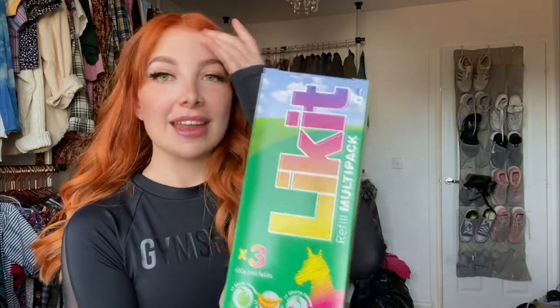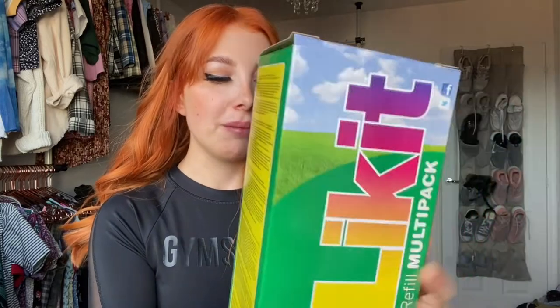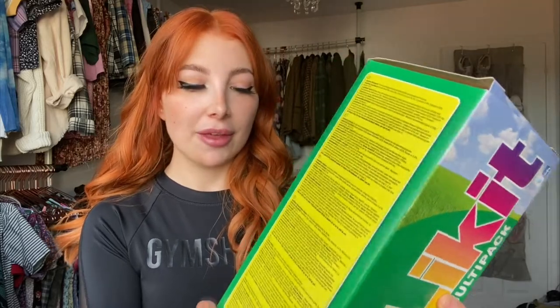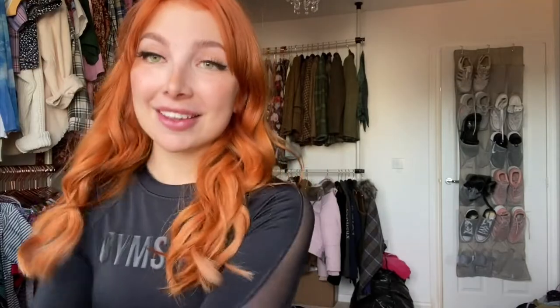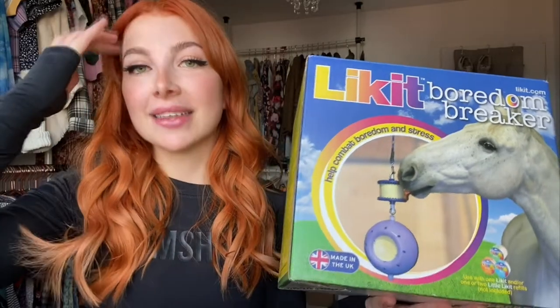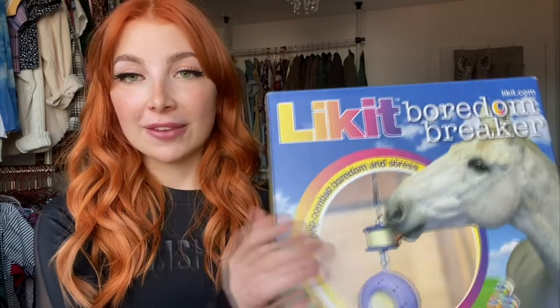Another thing I got from R&R is my favorite brand of treats ever — the Lickit snack pack. I haven't opened it yet but it's got three lickits: apple, banana, and cherry. The boys have only had apple out of these so it'll be interesting to see if they like the others — I feel like the banana one is going to be really cool. And to go with it I've also got Teddy the boredom breaker, which I'm so excited to put up in the stable and make a little reel about what he thinks.